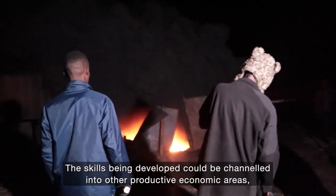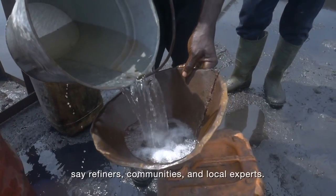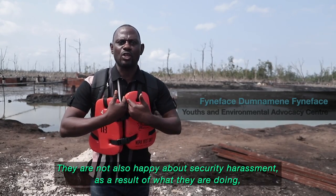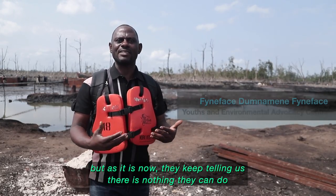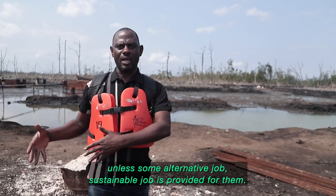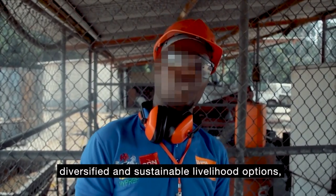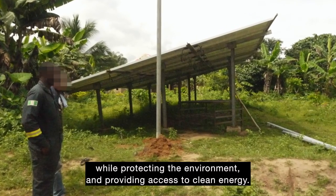The skills being developed could be channeled into other productive economic areas, say refiners, communities, and local experts. Workers understand the damage being caused to the environment and face security and harassment, but say there is nothing they can do unless a sustainable alternative job is provided for them. Investment by the government and private sector can generate diversified and sustainable livelihood options while protecting the environment and providing access to clean energy.